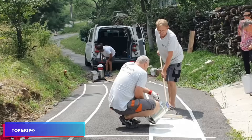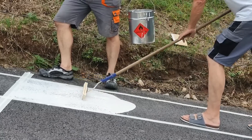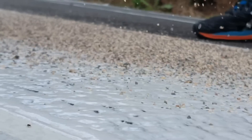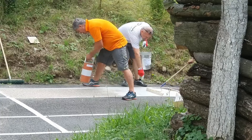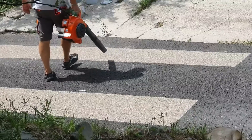No matter how reliable road-marking paint is, it cannot compare to the durability of liquid plastic. Top Grip is an unusual solution, since its tiny granules integrate into the asphalt without requiring additional heat, resulting in a somewhat rougher surface. These granules can avoid or lessen traffic accidents, making them particularly beneficial near schools, intersections, crosswalks, steep slopes, and sharp corners.